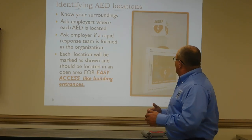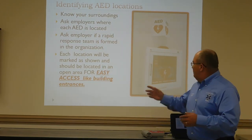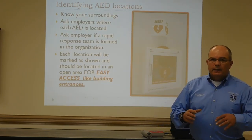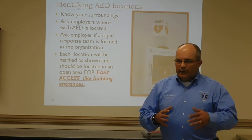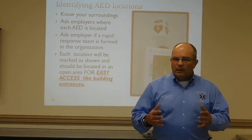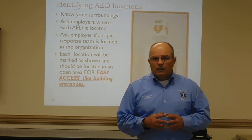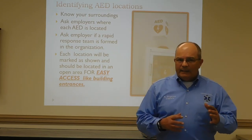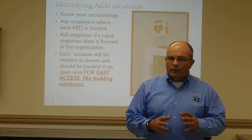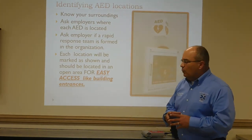Know your surroundings by identifying the AED locations. They'll be marked and usually in a box with a sign above that says AED — typically at entrances or exits of buildings, and in cafeterias. A company I worked for a few years back had 18 AEDs on site, and we were able to locate one within 30 seconds of wherever we were within that park.